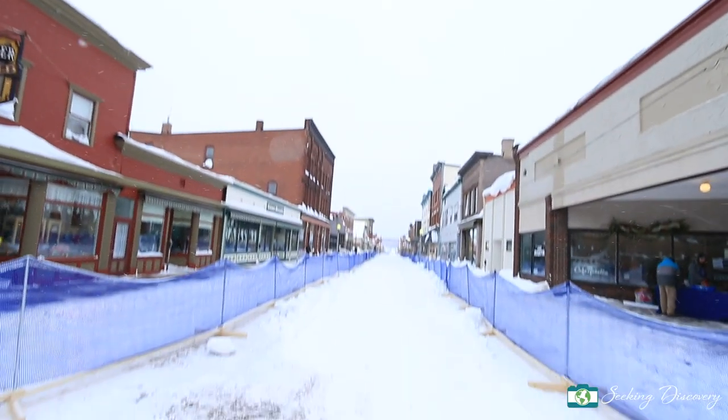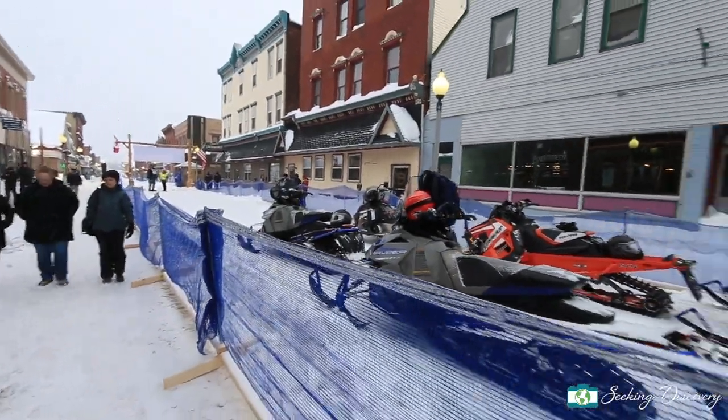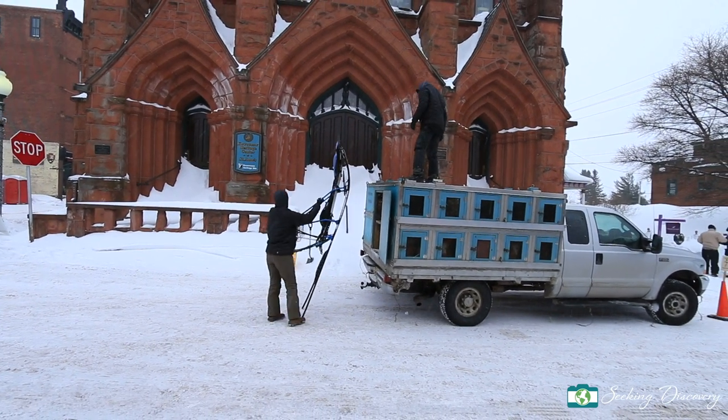Today's festivities started bright and early with the construction of our snow road here in downtown Calumet. This is where the race will begin and the teams will continue on their way out into the trail throughout the night. This is day one of a three-day race. The sleds that these teams use are designed to be lightweight and easy to pull for the dogs, allowing them to do maximum speed while out on the trails.